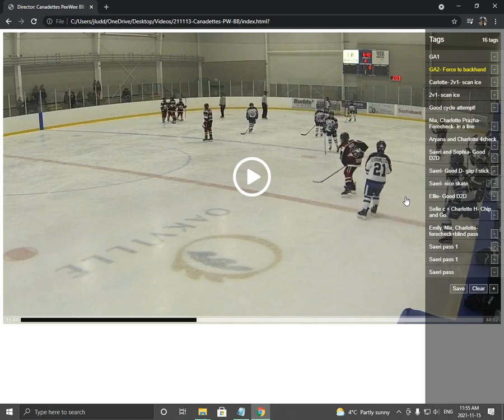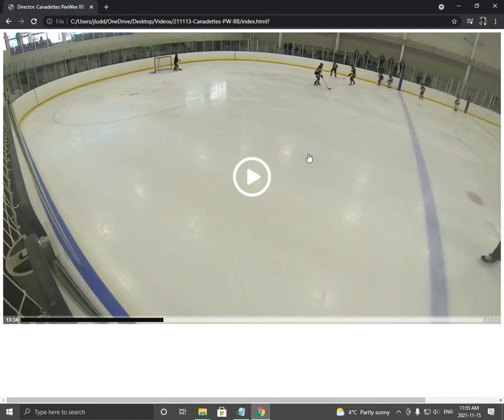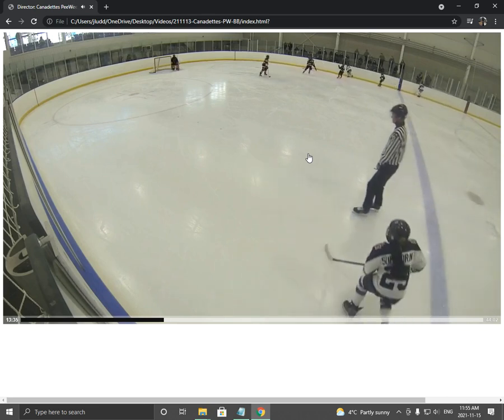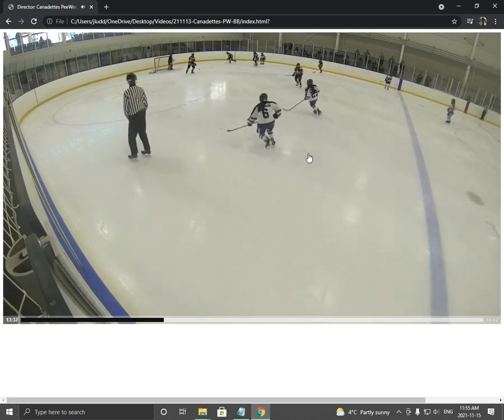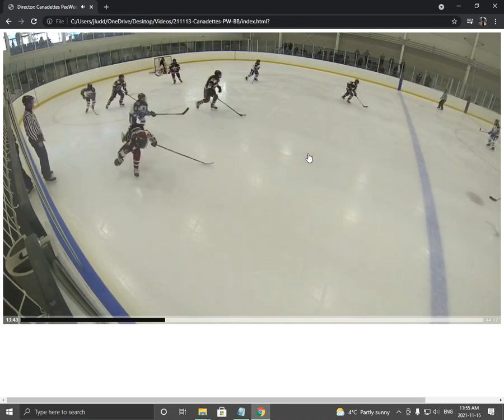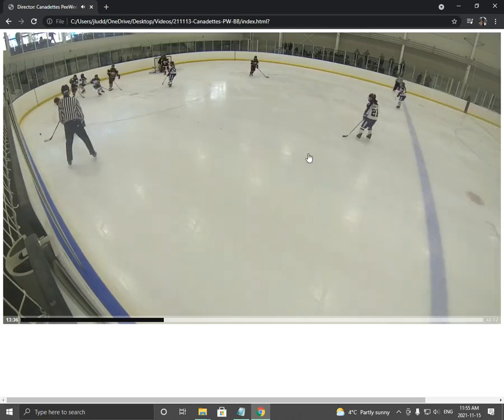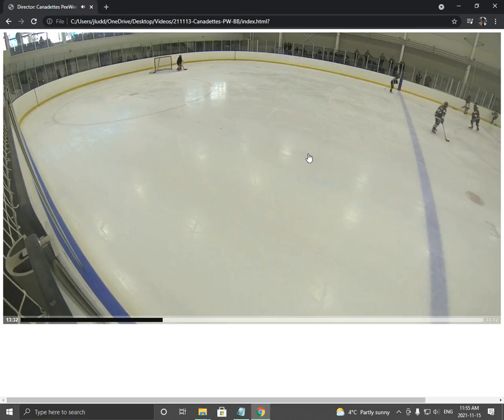The big one was our forecheck. I'm going to show you a bunch of examples. This is what I talked about in the dressing room — forechecking in a line and how it's not effective, and how it actually puts you in a bad situation coming back the other way. Watch this forecheck. See how easy they took the puck out? The reason is we're forechecking in a line with no layering, no F1, F2, F3. Charlotte does a great job of getting the puck deep.